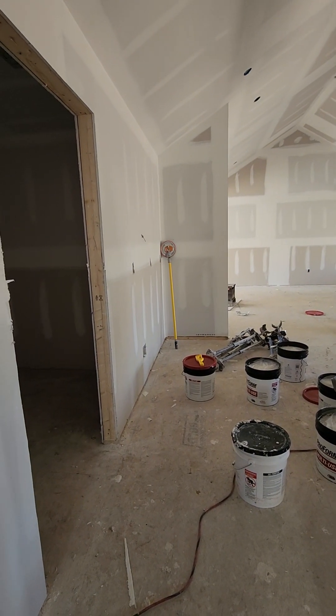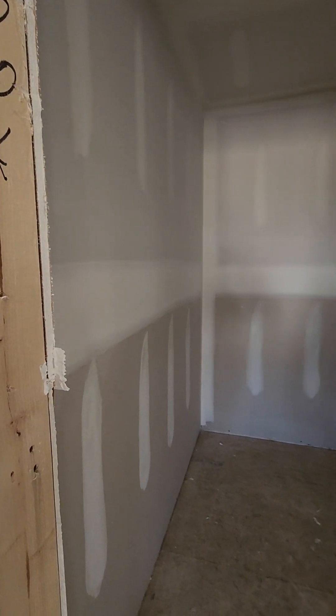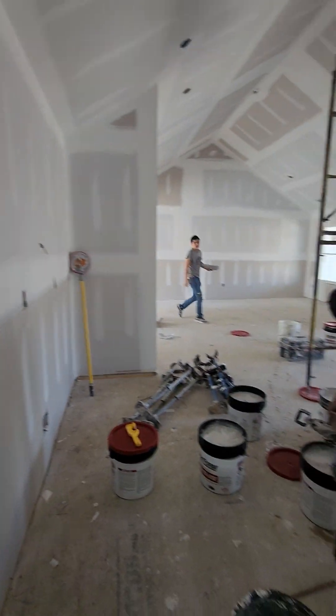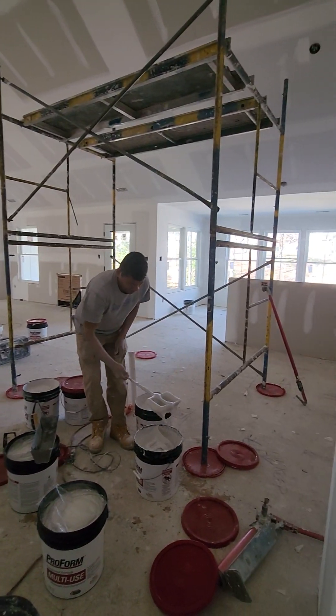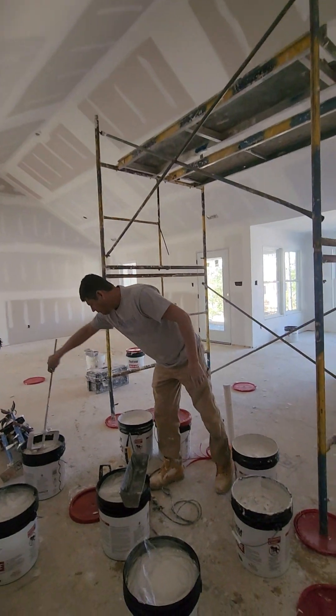This one, they did not do a butler's pantry. They decided to just do a traditional walk-in pantry. Kitchen is the same. They did the upgraded ceilings.